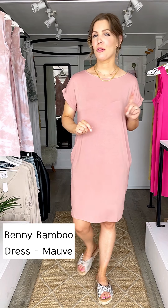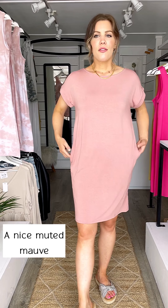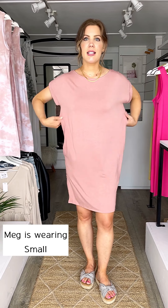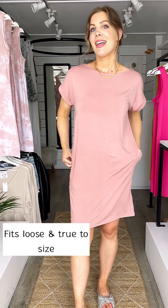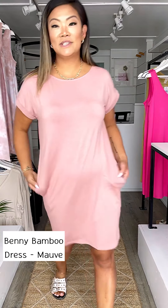We are loving our bamboo spandex dresses - we have a fourth one this week. This is the Benny dress; we had it last week in black, and this week we have it in a beautiful mauve color. It's so pretty - nice and soft, kind of pastel while still having a boldness to it. I love the silhouette. This is a size small and it fits true to size with a loose look. It has side pockets and nice rolled short sleeves, with a length a little bit above the knees.